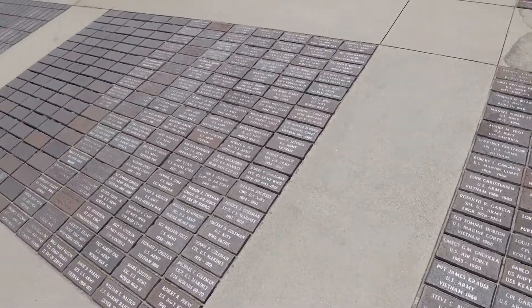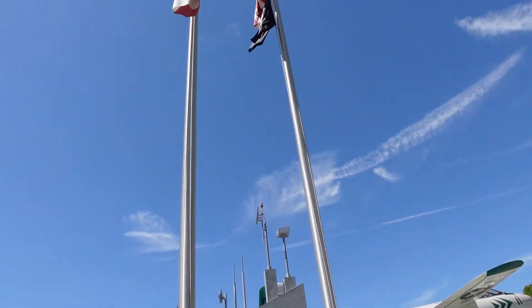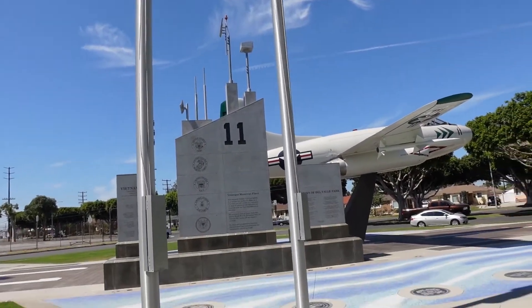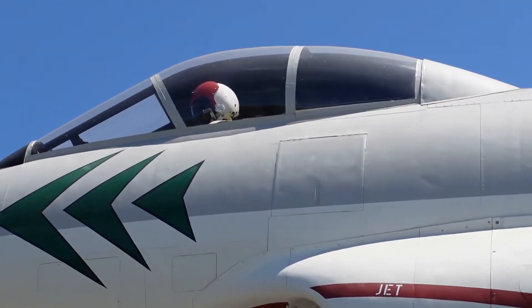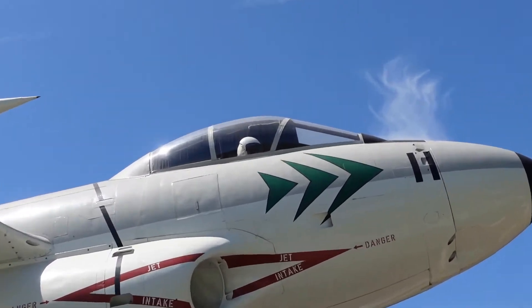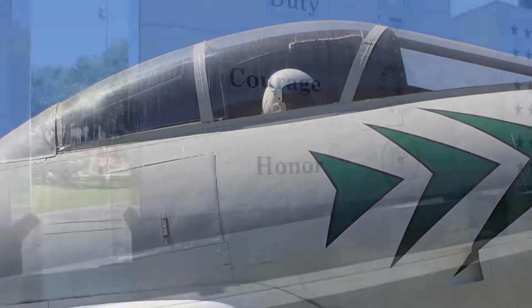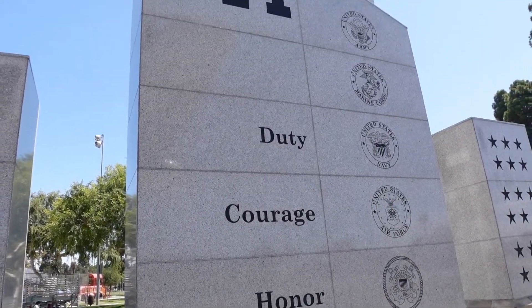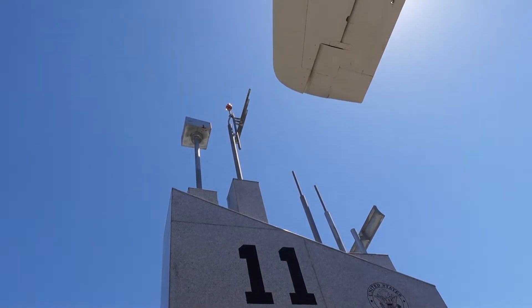A couple of final details I really like about this memorial — I really like the pilots in the cockpit up there. You've got one on this side and then one on the other side as well. I also really appreciate the fine little touches they do on the aircraft carrier portion as well.